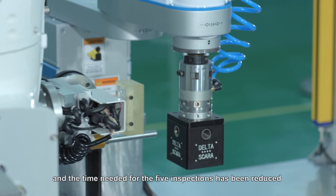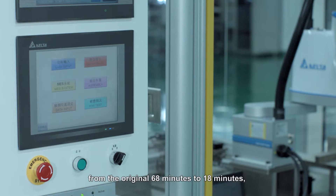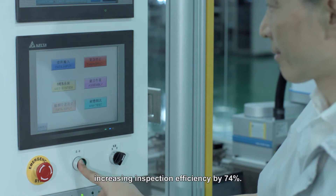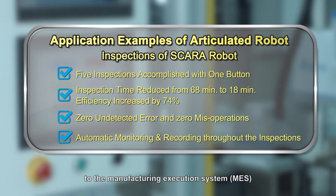The time needed for the five inspections has been reduced from the original 68 minutes to 18 minutes, increasing inspection efficiency by 74%. Uploading the inspection data to the manufacturing execution system further enables real-time control of product quality to achieve intelligent production.